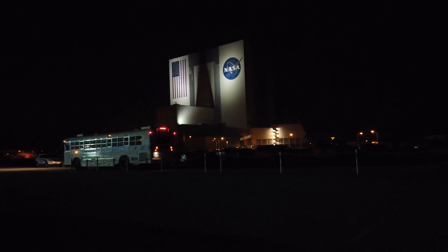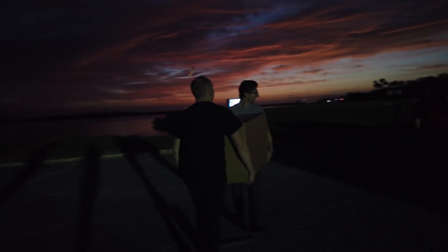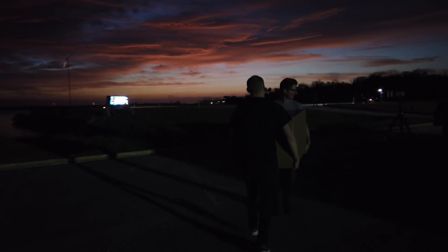We're here, we've made it. The countdown clock is going. Look at this gorgeous light — oh, that is really pretty.